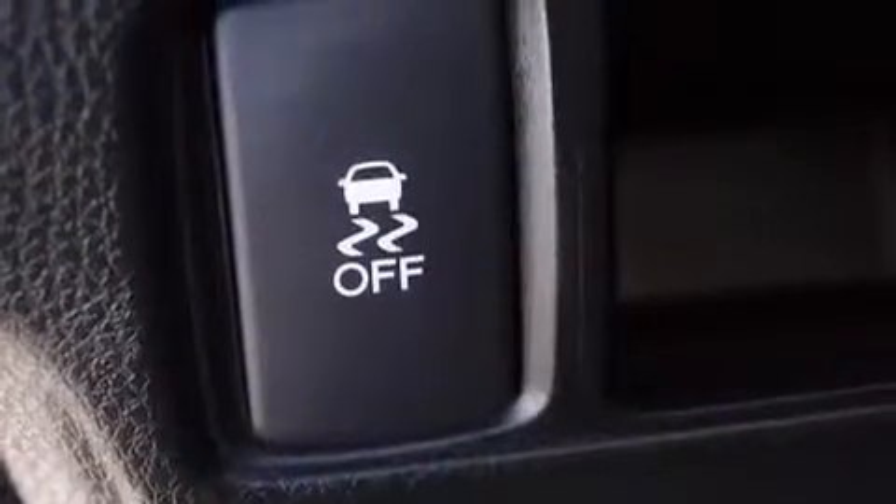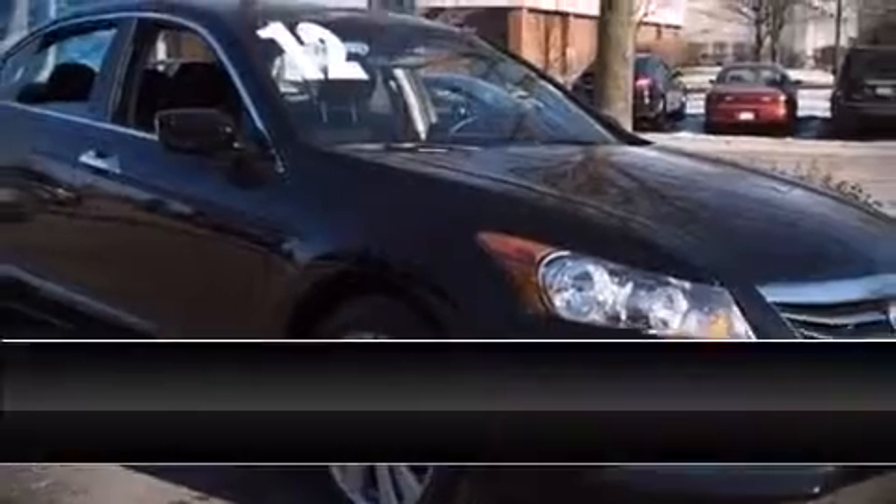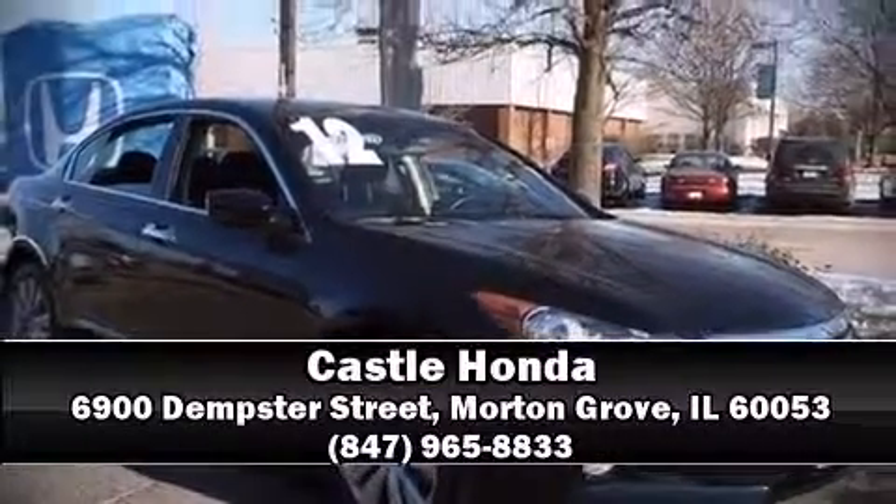The Carfax report indicates just one previous owner. Please don't hesitate to give us a call.